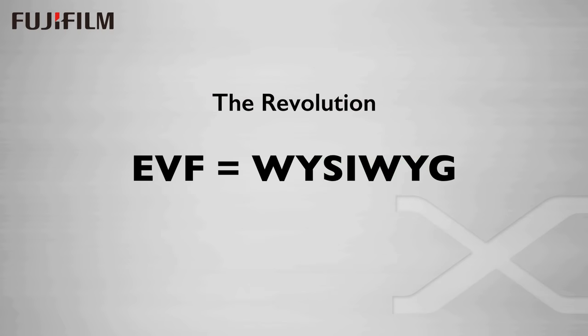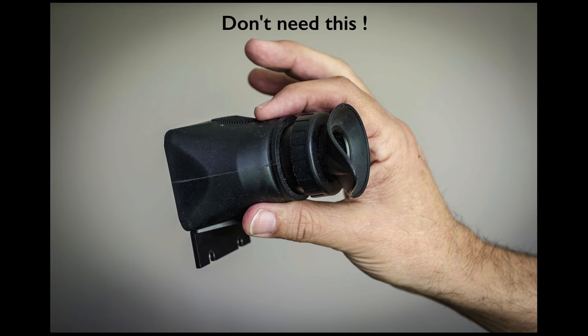Now the mirrorless cameras have changed the equation in a way that integrates the three areas of pre-visualization, capture, and realization by introducing the electronic viewfinder. This provides us with the opportunity for a what-you-see-is-what-you-get experience of capturing images. You don't need to check the back to verify that you got the shot because you can now see it when you take it. This to me is the essence of the mirrorless revolution, and we will be exploring this in detail in this presentation.